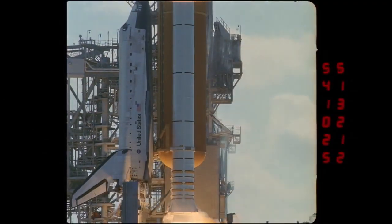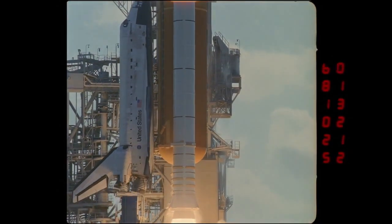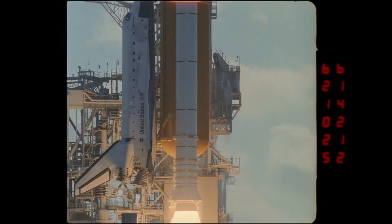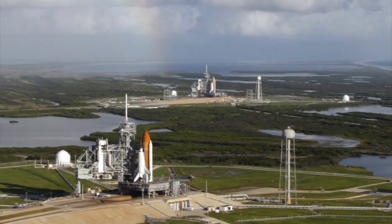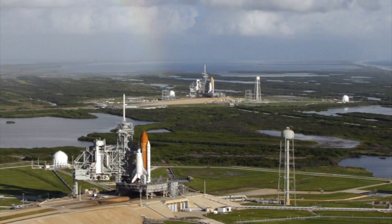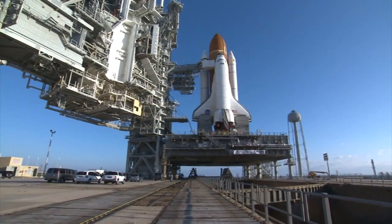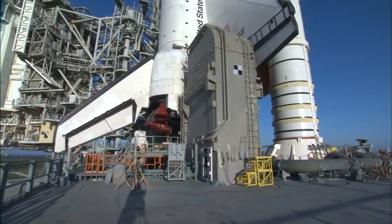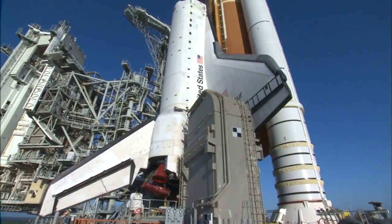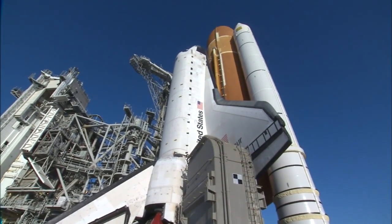Every space shuttle mission began with a fiery liftoff from Launch Complex 39 at NASA's Kennedy Space Center. The launch complex for the space shuttle had two pads, Pad A and Pad B. If the launch pads demonstrated anything, it's that 'complex' is the right word for the two pad areas that handled the shuttles for about a month before they made their trips into space.